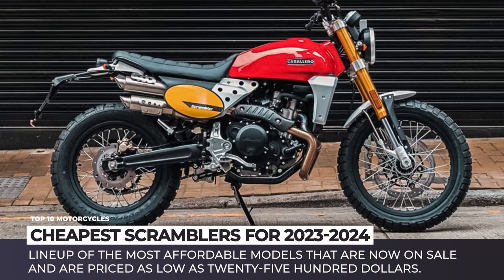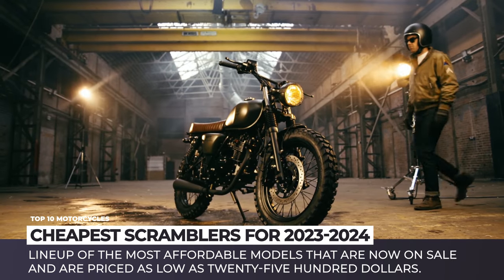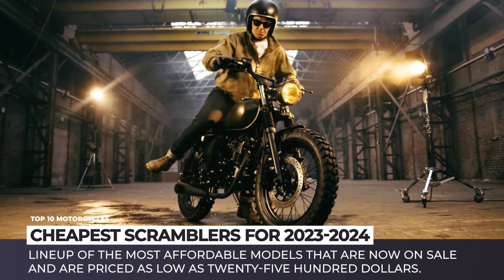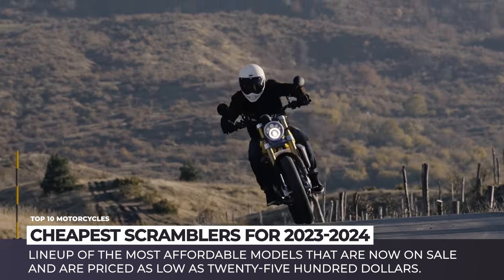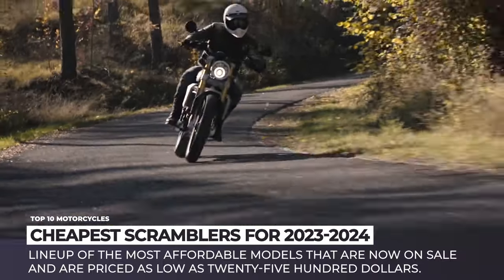When we think about modern, mass-produced scrambler motorcycles, the most obvious models that come to mind carry Ducati, Triumph, and Indian badges. Unfortunately, these machines belong to the premium segment of bikes, and therefore their pricing acts as a deterrent against the majority of budget-constrained riders.